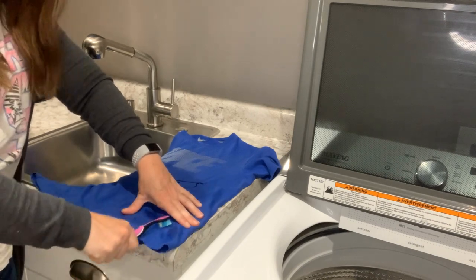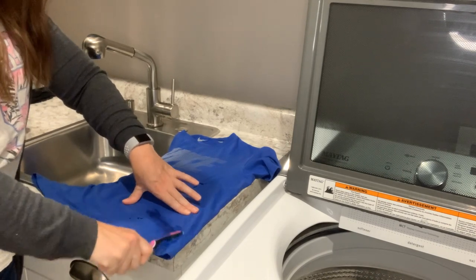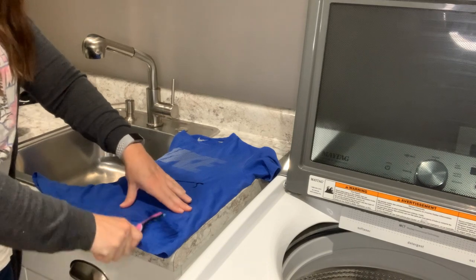Scrub it right in so that it can start working, and then you'll be amazed at the results.